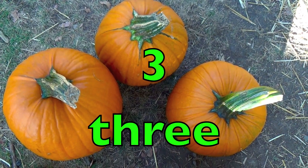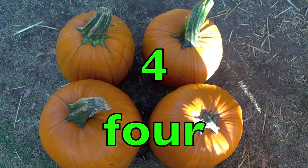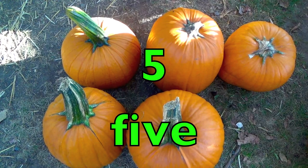Three pumpkins. T-H-R-E-E. Four pumpkins. F-O-U-R. Five pumpkins.